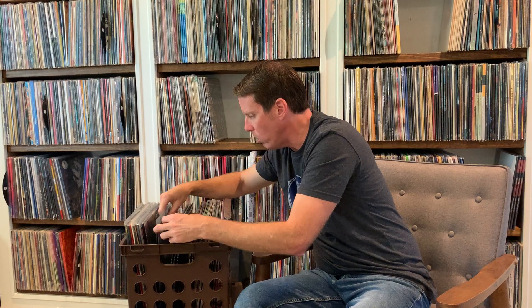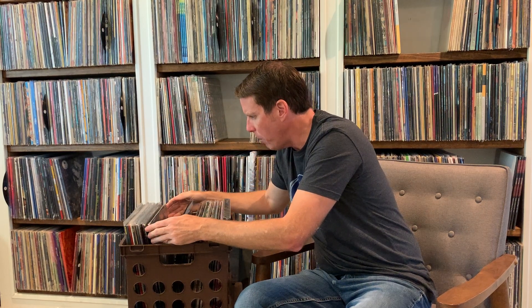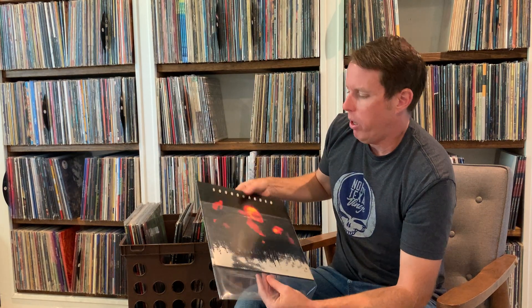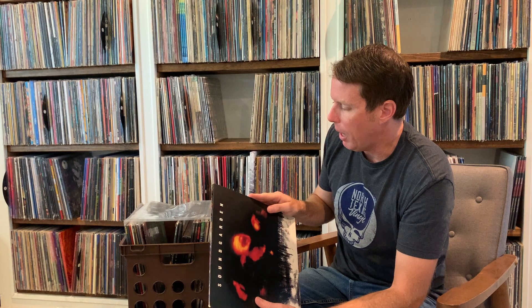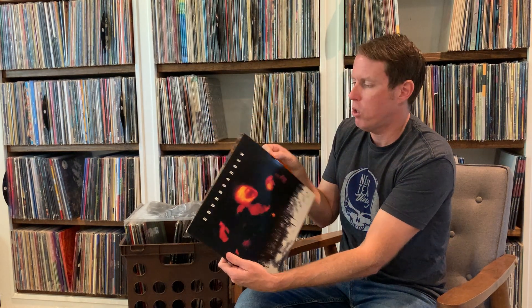Now we're going to get into Superunknown. If Bad Motorfinger wasn't the breakthrough, this was. Superunknown is when they really hit the mainstream in '94. Obviously already a hugely popular band, but there was a lot of hype building up to this record and man, did it deliver. This is an original version on orange translucent double vinyl — an absolutely incredible pressing and incredible album. These are pretty rare to come by, gatefold with artwork. Black Hole Sun is really what broke them, as well as Fell on Black Days, Spoonman — just huge radio singles. The Day I Tried to Live was also released as a single. A massive moment for the band.